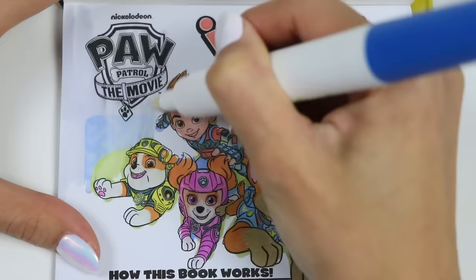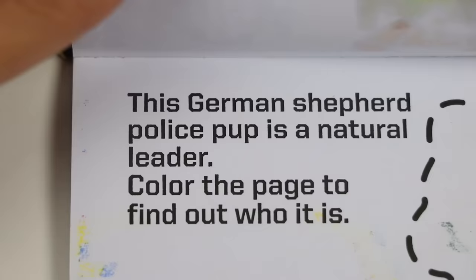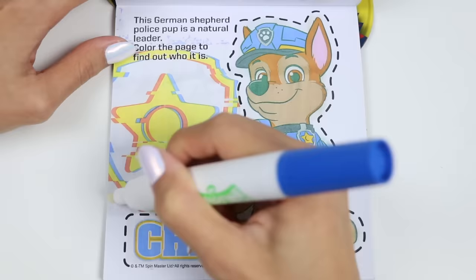I love these booklets because there's no rules when it comes to coloring - you can color inside the lines, outside the lines, whatever you want. It says: use your Imagine Ink marker to search for and reveal hidden images. This says: this German Shepherd police pup is a natural leader. Color in the picture to find out who it is. Who do you think it is, Skye? It's gotta be Chase. He's a boss! Yeah, Chase is the police and traffic pup. He's brave, courageous, but he also knows when to ask his friends for help.